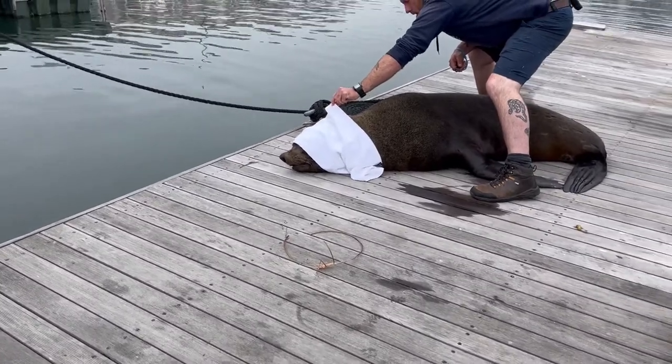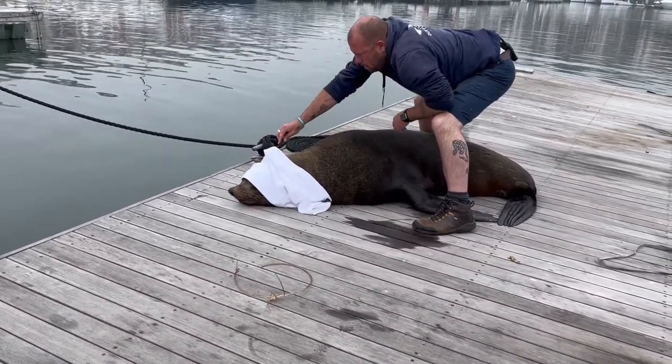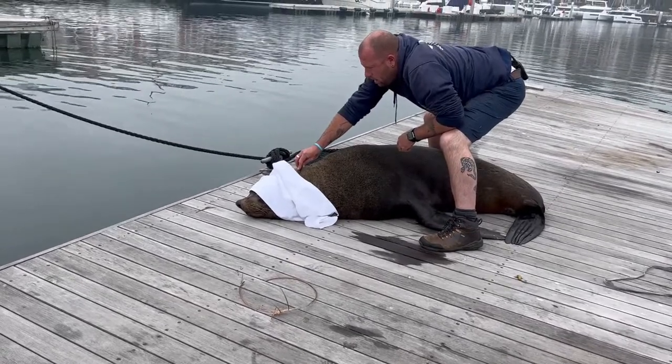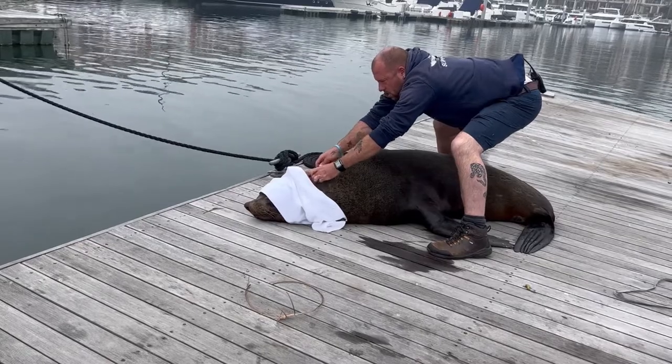Brett goes back for the second entanglement, which was actually quite difficult to see. So he's got to do a little bit of digging there to find it, and he cuts that one too.